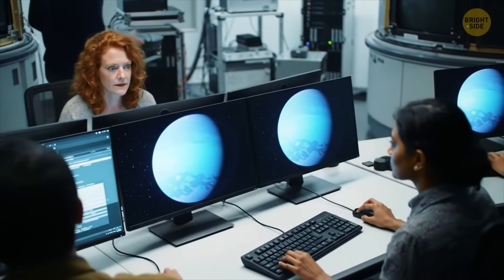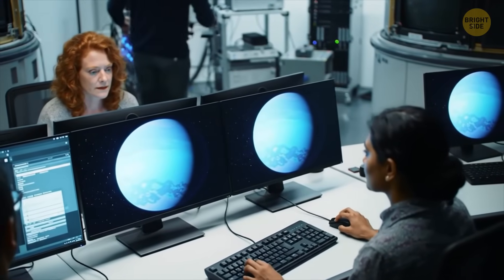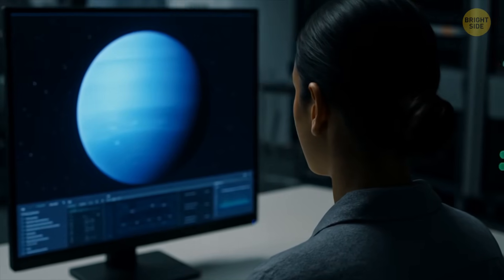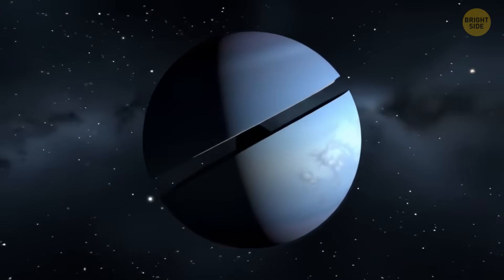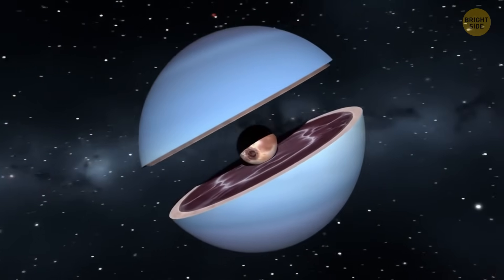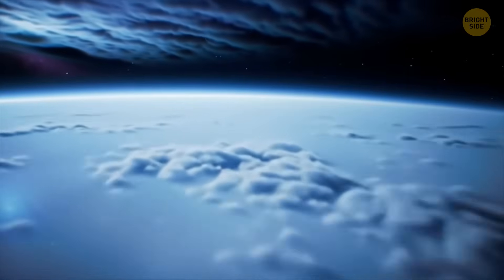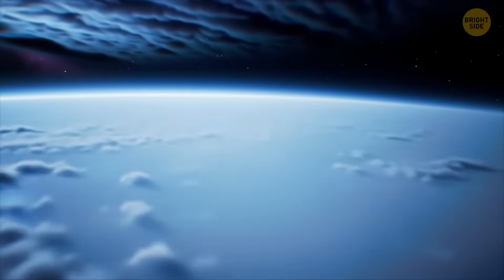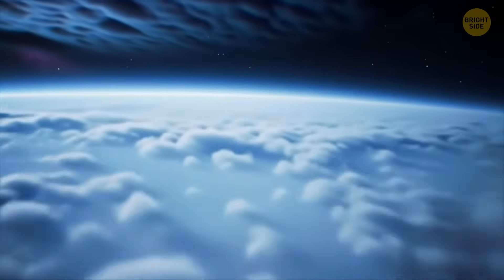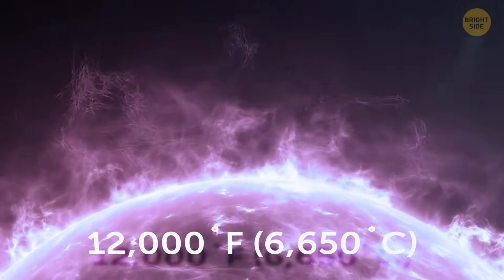Astronomers don't know for sure why it happens yet, but of course there are theories because they're scientists. Some experts believe there is something fierce inside the blue planet that causes it to generate more heat than it receives. It might be the reason for Neptune's huge differences in temperatures, from minus 260 degrees Fahrenheit at the planet's rigid cloud tops to more than 12,000 degrees at the core of the ice giant.